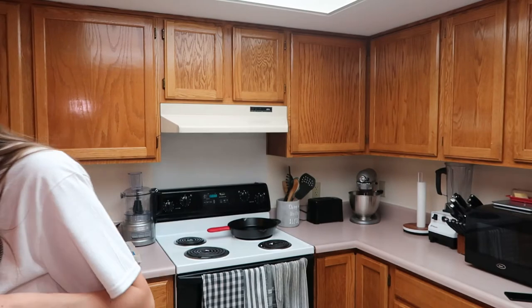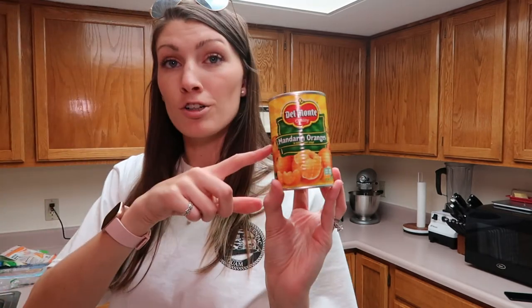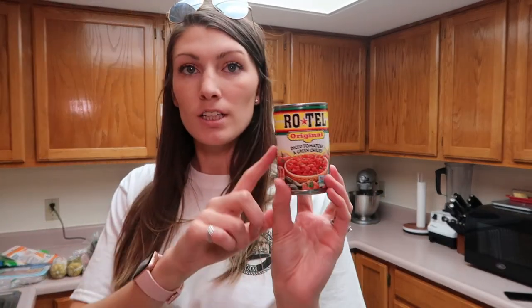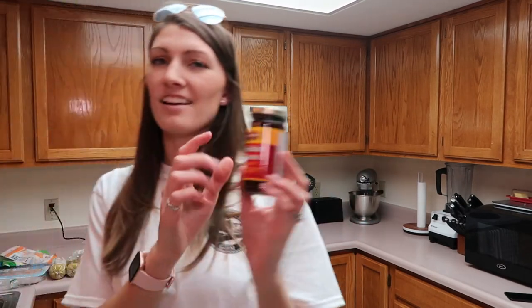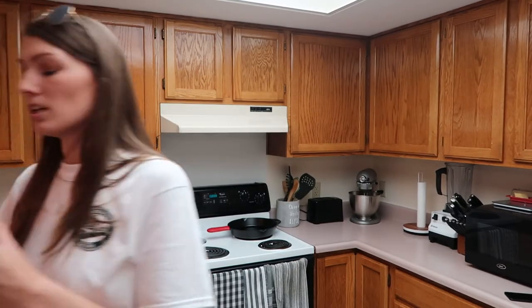I got some imitation crab and another thing of mayonnaise because we were running low. A thing of tomato and oranges for a recipe, a thing of pinto beans, fire roasted diced tomatoes, diced tomatoes and green chilies — I was looking for just plain green chilies but hopefully this will work for my husband's recipe. I got a thing of diced tomatoes, tomato paste, mole sauce — hopefully I'm not butchering that — two cans of evaporated milk, and a jar of marinara.